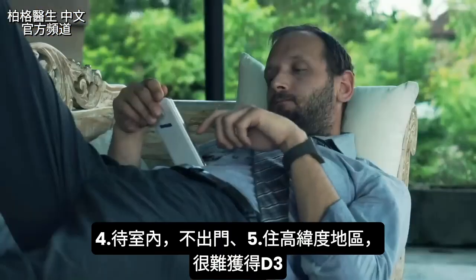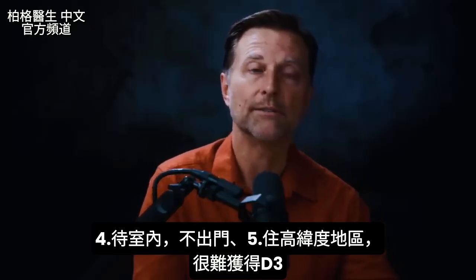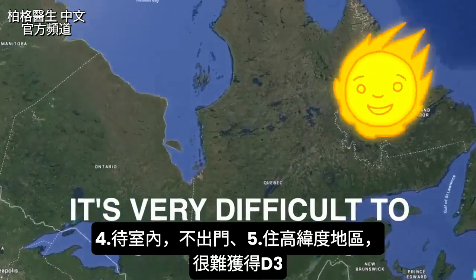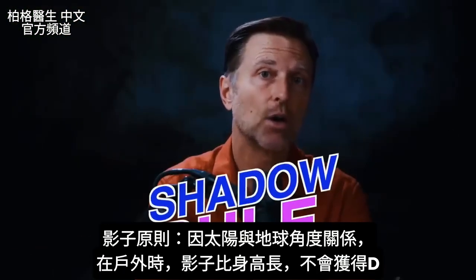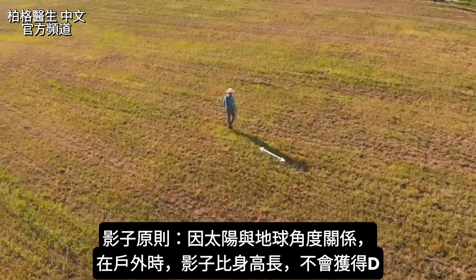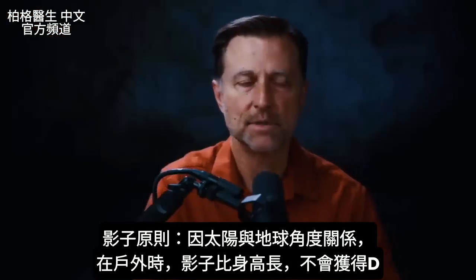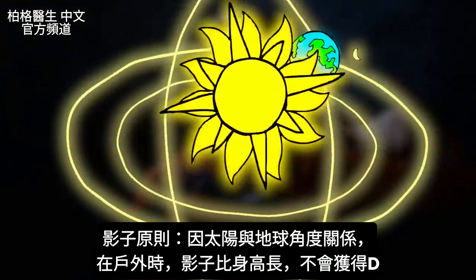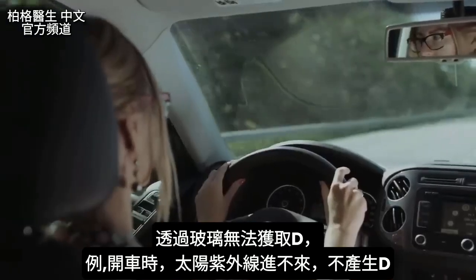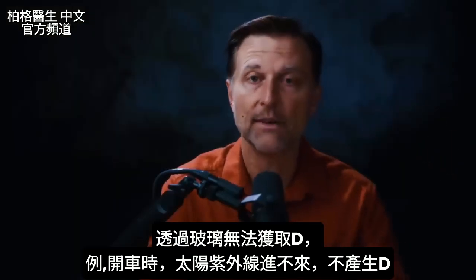Think about how many people stay indoors — people don't go outside anymore. Where you live matters too; if you're in a northern part of the world, it's very difficult to get vitamin D3. There's something called the shadow rule: if you're outside and your shadow is longer than you are tall, you are not getting any vitamin D because of the angle of the sun to the earth. You also can't get vitamin D through glass — driving with sun through your windshield produces no UV that creates vitamin D.